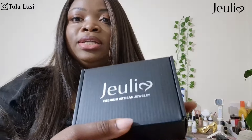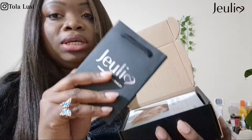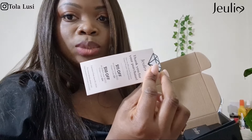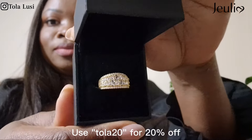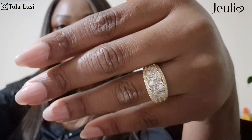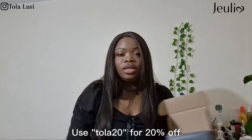For the second item, this is a statement ring. It comes with a gift bag in case you want to re-gift it, a quick manual on how to care for your jewelry, and also a coupon for your next purchases with them. It looks really nice — it has some amazing stones on it. Anyway, that's what I just wanted to quickly show you.